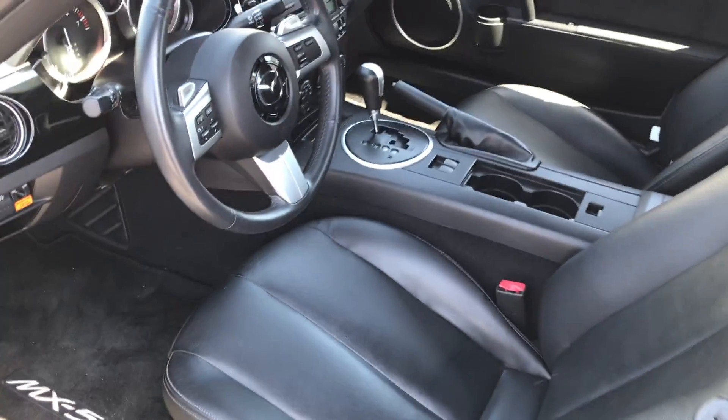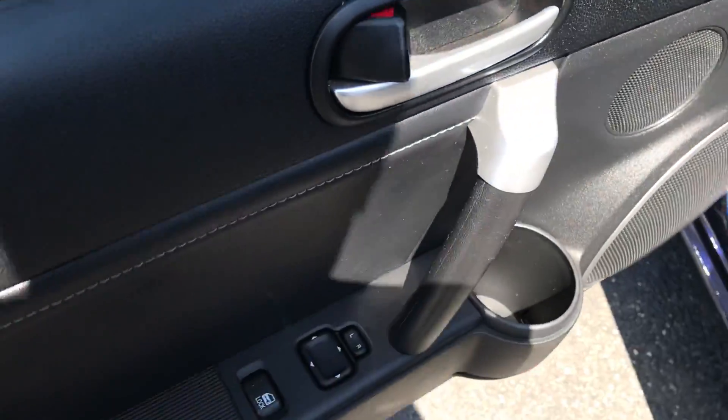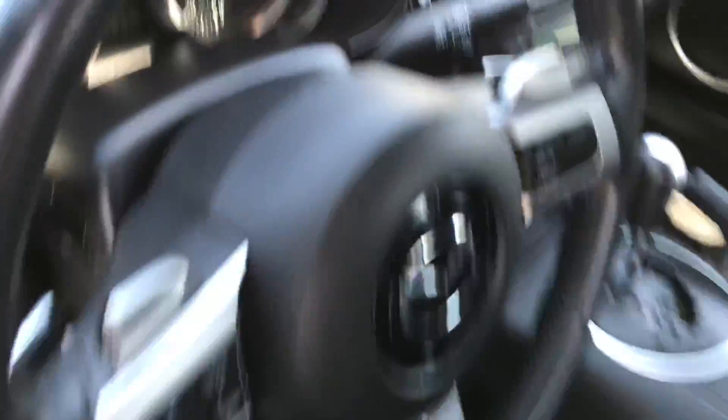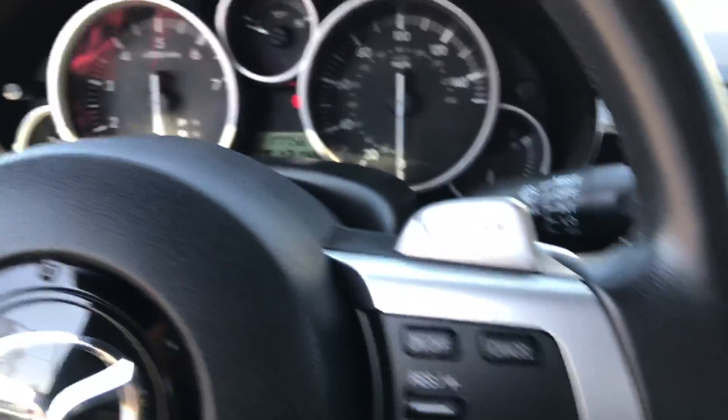Black leather interior, royal blue on the exterior — again I believe all the right options, all the right colors. Power mirrors over here, power door locks right here. As we get into the car you're gonna have your traction control button right there, and 17,000 miles on it.